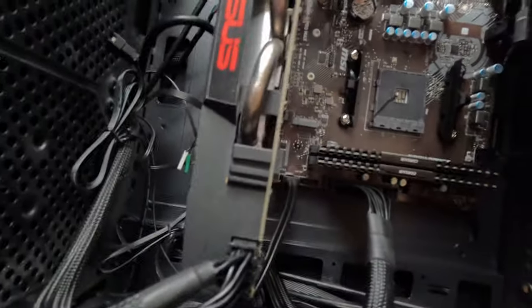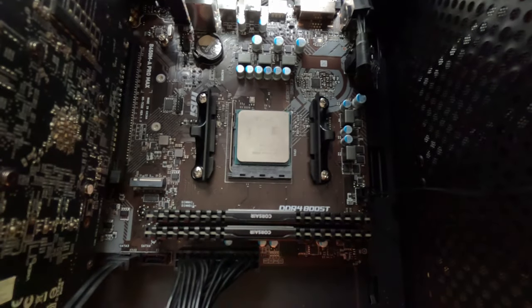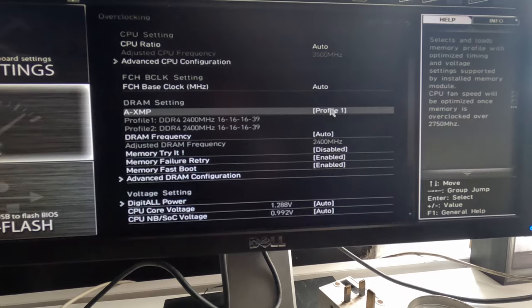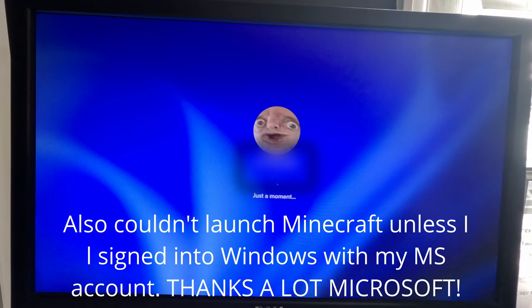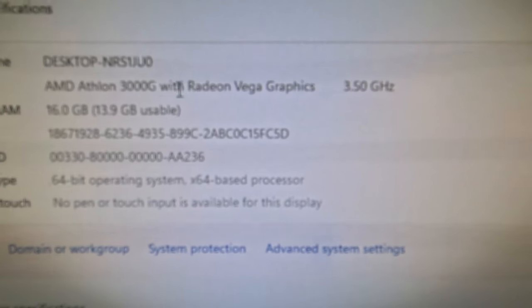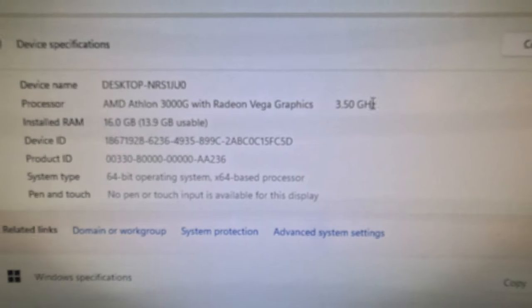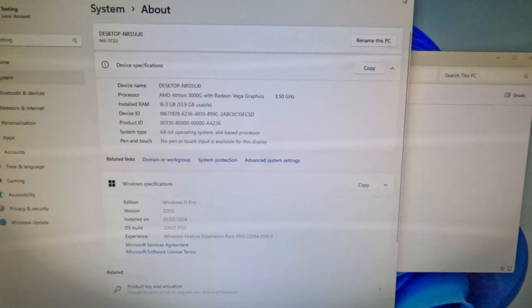But is it any good for gaming? Let's find out. To test this, I paired this processor with 16GB of DDR4 RAM in dual channel at 2400MHz. Ideally I'd use faster memory, but I didn't have any on hand, and while I did try overclocking the memory, it caused some problems when logging on. I also used a 240GB Kingston SSD for the boot drive, and I removed the RX 570 I had in the system because I want to see how well the CPU would perform without a dedicated GPU, otherwise the video wouldn't be very interesting.